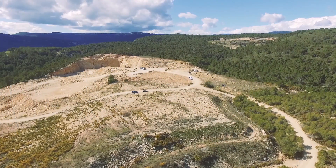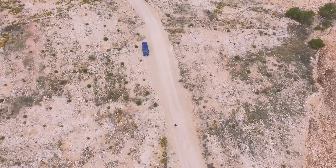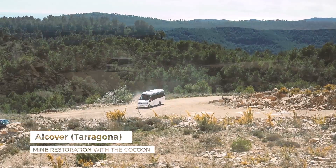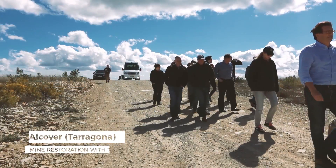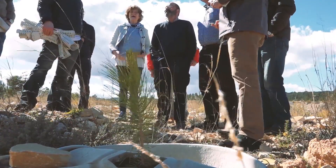Global land resources are under pressure in the face of growing demand from an exponentially growing population and the impacts of climate change. It is important that action is taken on this upcoming challenge. Supported by the Horizon 2020 Programme, we want to do our bit by initiating large-scale land restoration programmes involving tree planting.